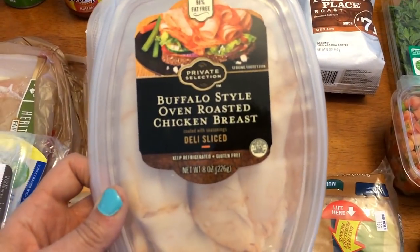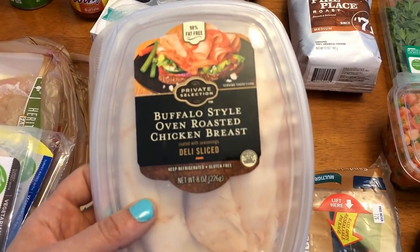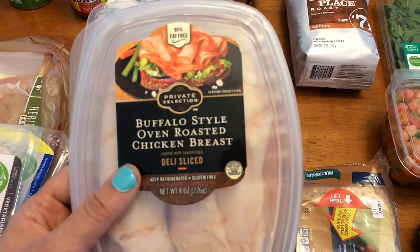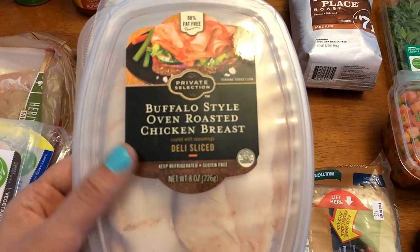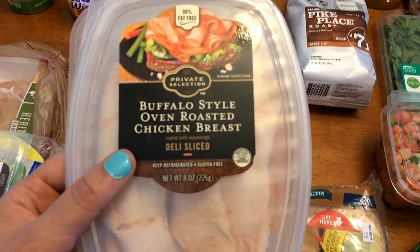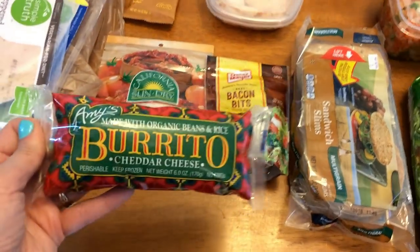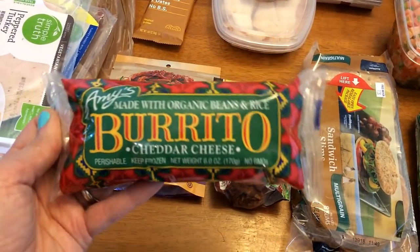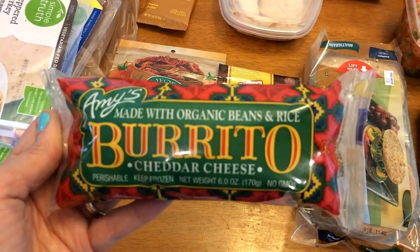This is 1.41 ounces and it's so good. I like to have it on rice cakes, which is how I'm going to have it this week, or on ACMAC sesame crackers. Either one, but this is the best lunch meat. I picked up one of the Amy's burritos — I'll probably have this for lunch one day this week. These are like six or seven points. This is the organic beans and rice with cheddar cheese — really good.